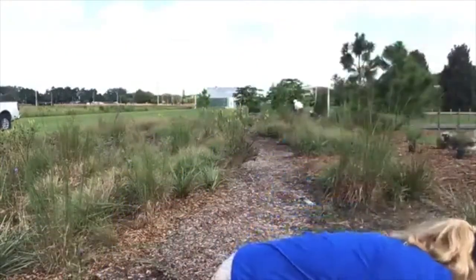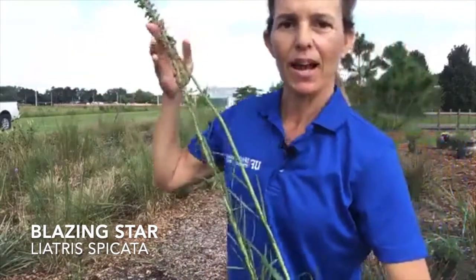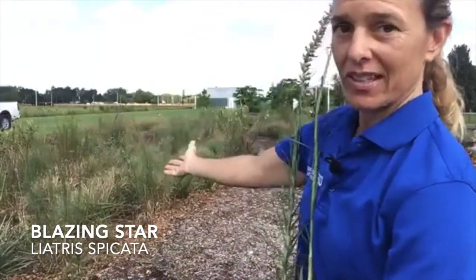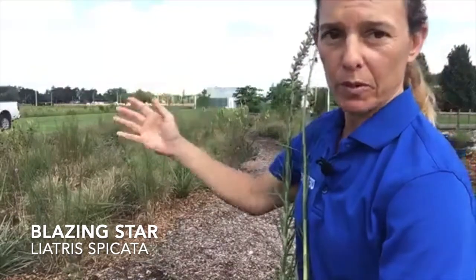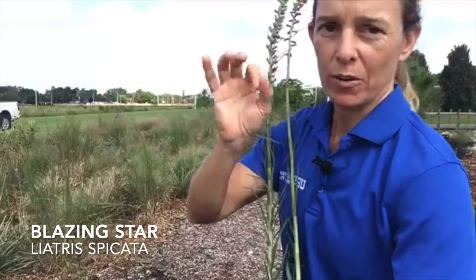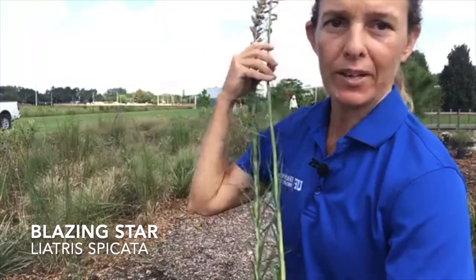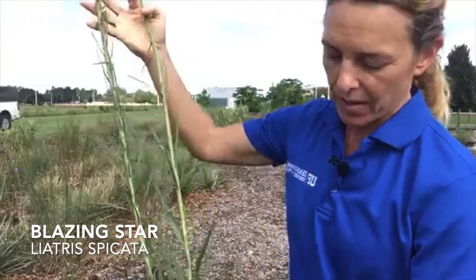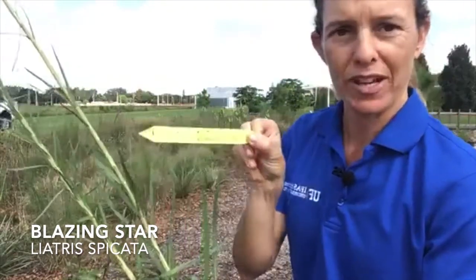Let me show you one more plant — this is a liatris. Behind me in the garden you can see the liatris, the purple spikes are blooming and they are beautiful, at their peak of fall color right now. Come and visit us at the Extension Center — you can walk back here to the wildflower garden and check it out. This one is Liatris spicata.